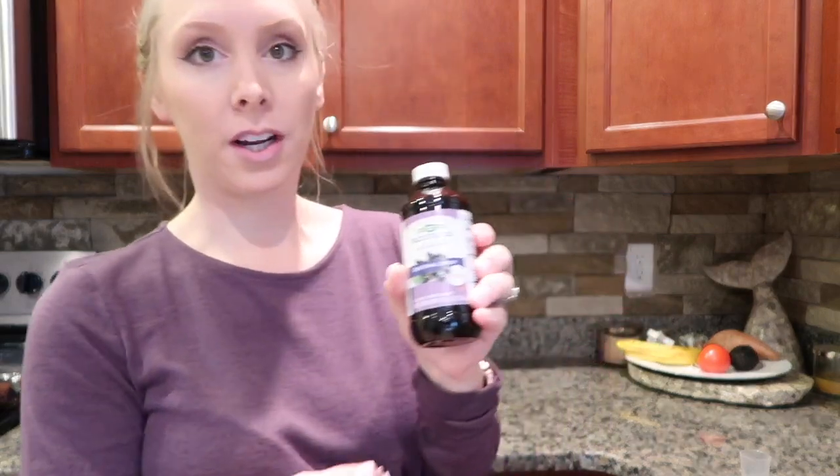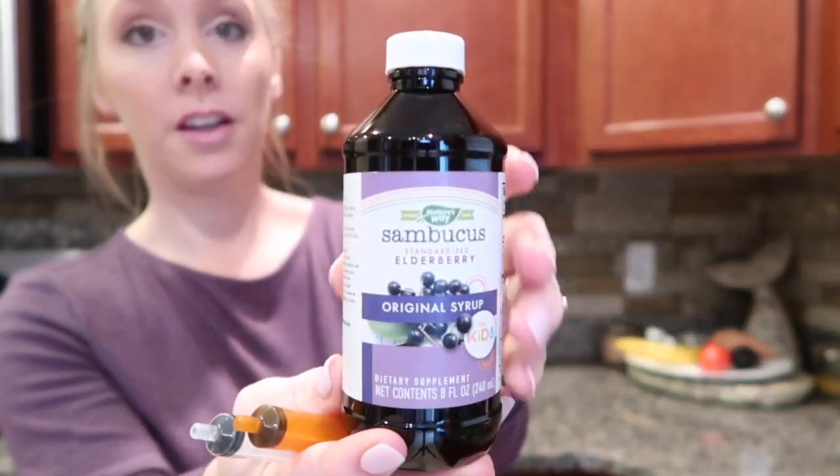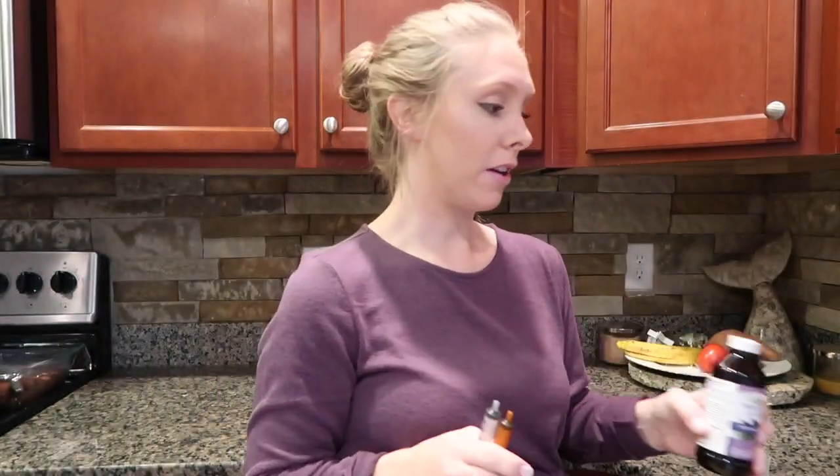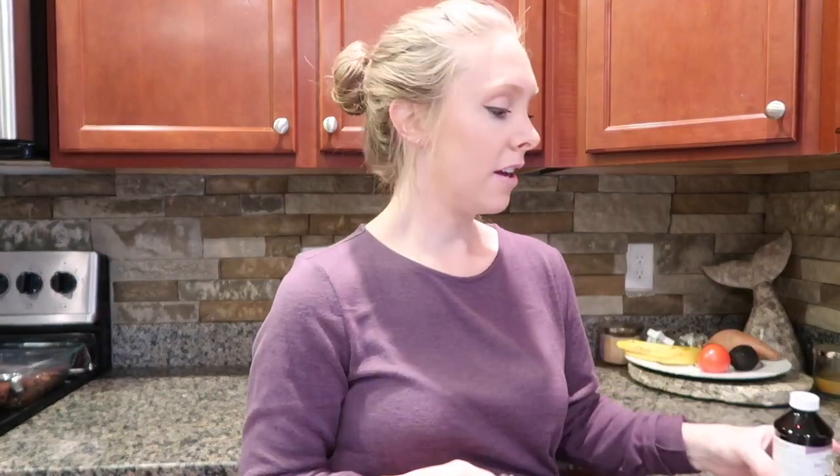Another thing we do in the mornings right now because it's flu and cold season is elderberry syrup. I'm going to get them each a little elderberry syrup — they love how this tastes. I know you can make your own, but I'll just buy it.